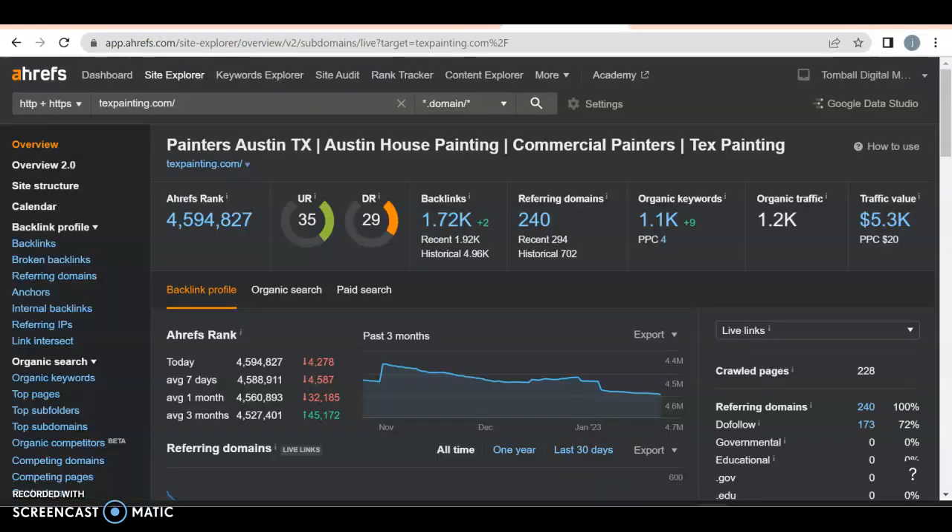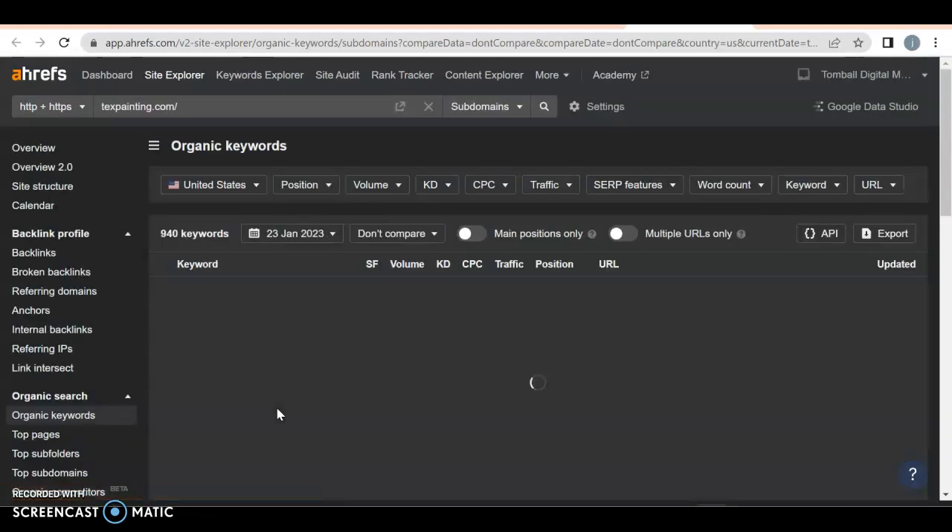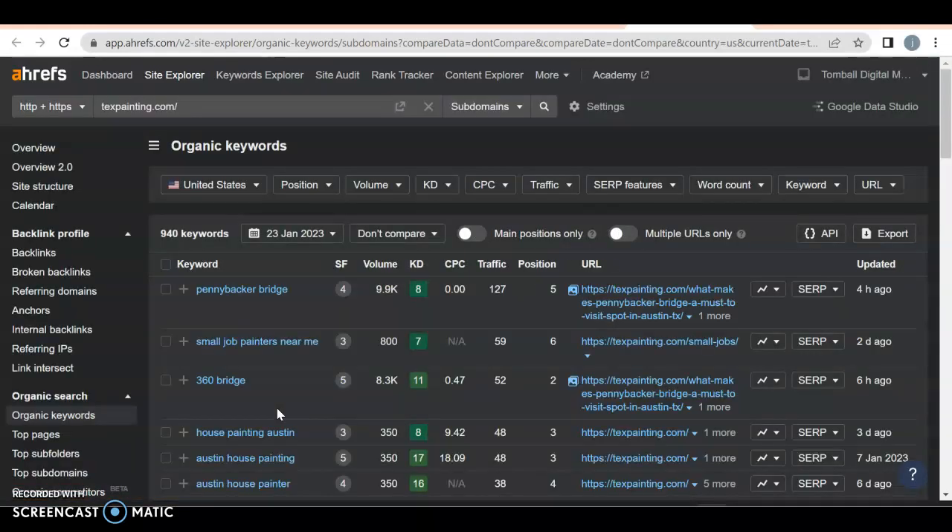Looking at their back end, they have a DR rating of 29 and a UR rating of 35 — they're doing really well. You definitely want that ratio to be in the 30s and 40s with a 1-to-1 ratio. They have 1,720 backlinks with 240 referring domains, so those referring domains are probably really high quality.